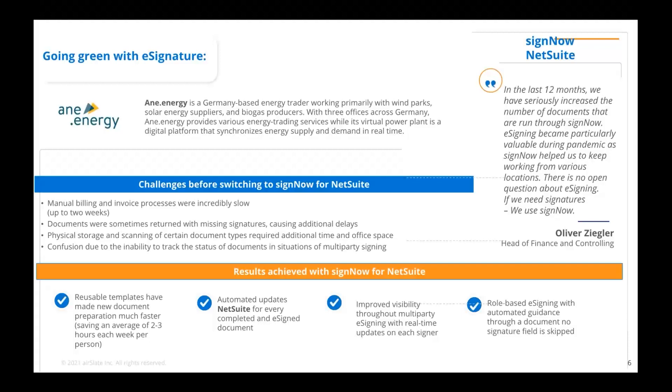A great use case is Aenergi, a German-based energy trader company. Before switching to SignNow for NetSuite, their manual billing process was significant — invoice processes were incredibly slow, documents were sometimes returned with missing signatures or missing data inputs, physical storage and scanning of documents required additional time and office space, and there was confusion due to the inability to track document status. The results were significant: reusable templates made document preparation much faster, NetSuite was automatically updated for every completed e-signed document, and end-to-end visibility improved across multi-signature processes.